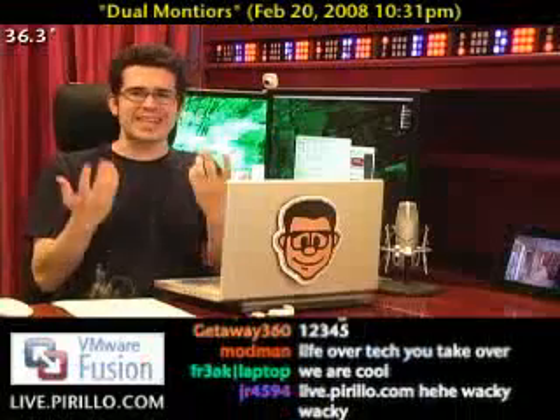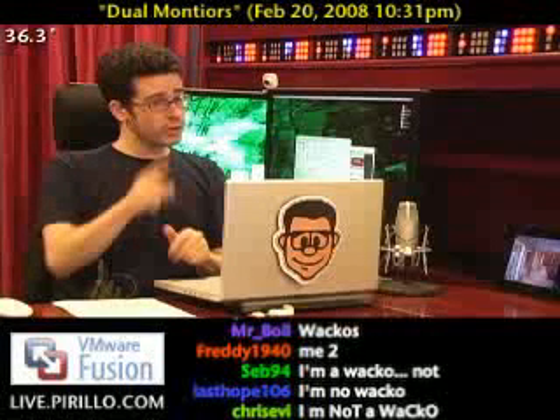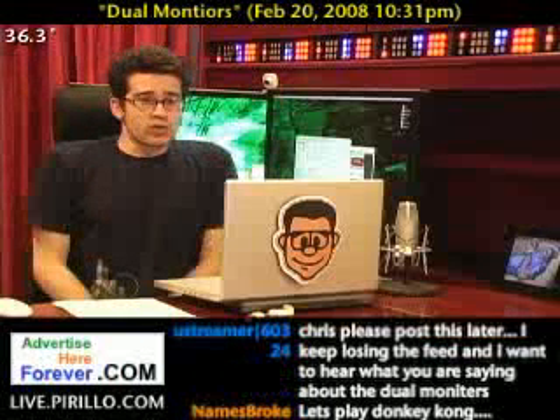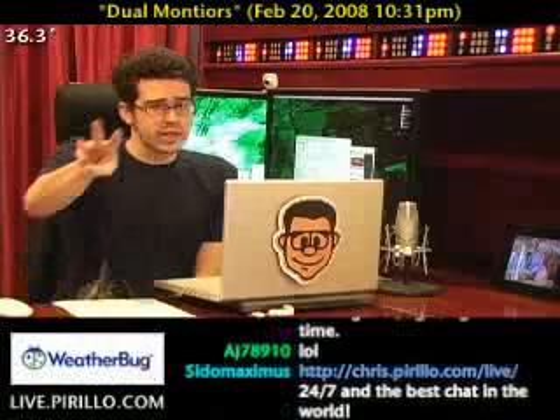However, if you want to be a productive member of the community, meet other geeks who are respectful. We're streaming out this video 24 hours a day, seven days a week, typically talking tech, at live.perillo.com. We'll see you later.